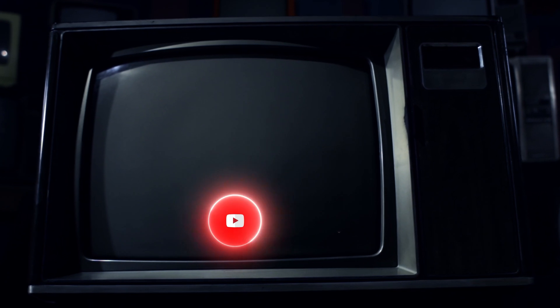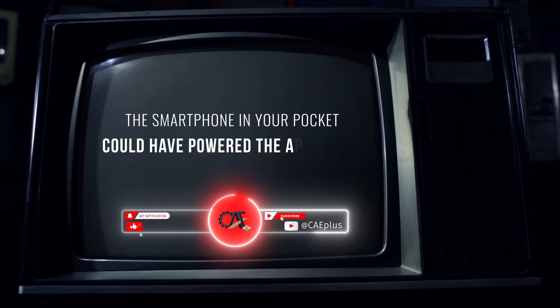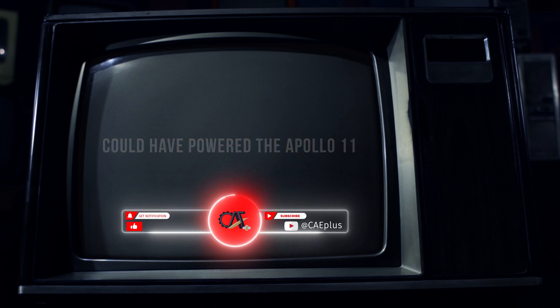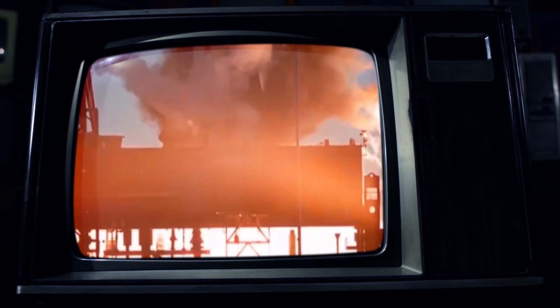Hello and welcome to our semiconductor video. You might have heard an astonishing fact: the smartphone in your pocket could have powered the Apollo 11 moon landing in 1969. While this may seem far-fetched, it's true — a modern smartphone is vastly more capable than the computers NASA used to navigate to the moon. But how is such immense power packed into a device small enough to fit in your pocket? The answer lies in the revolutionary impact of semiconductors.